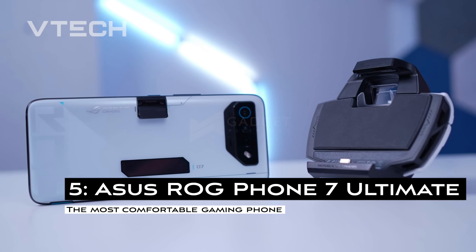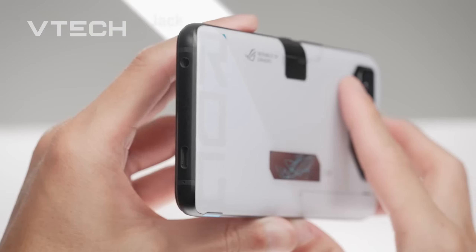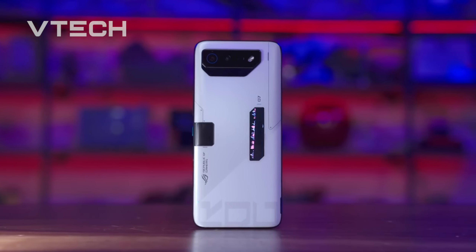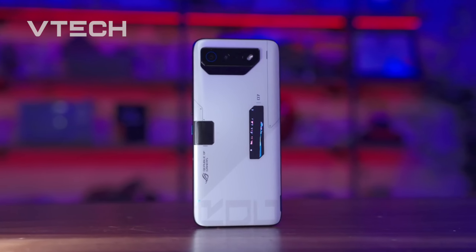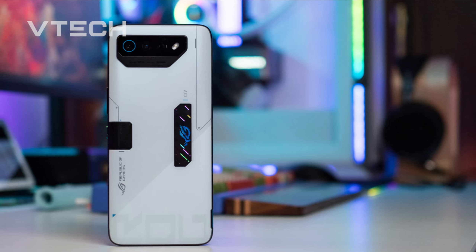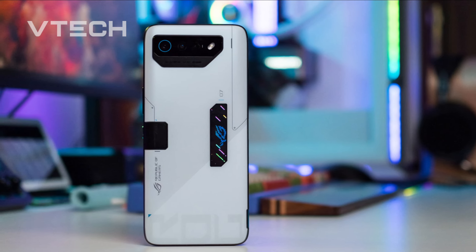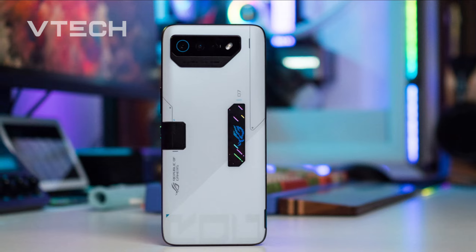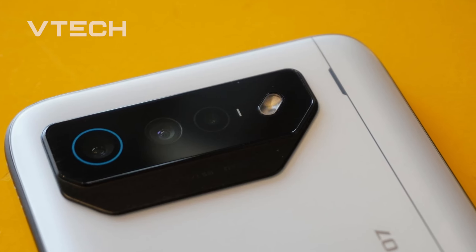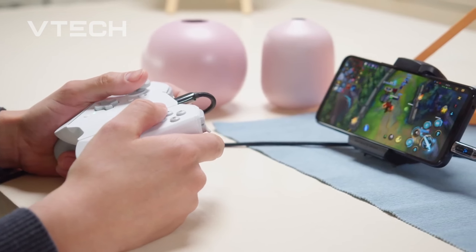The ASUS ROG Phone 7 Ultimate does not defy convention. With its hefty form factor and bezels reminiscent of a much older handset, it has an essentially identical look to the previous model. But with more recent models choosing a harsh, flat form, we want to preserve this era of comfort. This system is powered by a Qualcomm Snapdragon 8 Gen 2 chipset, which provides amazing performance and cooling support. Things can become a touch hot when pushed to the limit without the specific aerocooler system, but we never felt uncomfortable when playing regular games — which we can't say for most gaming phones available.